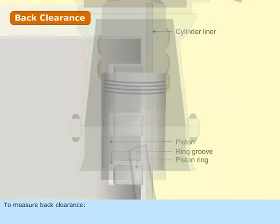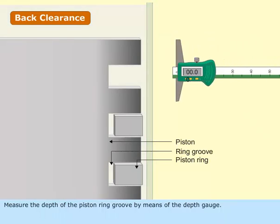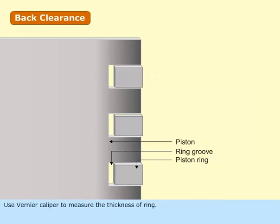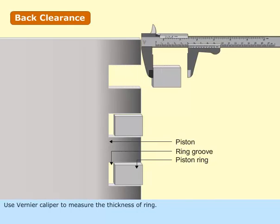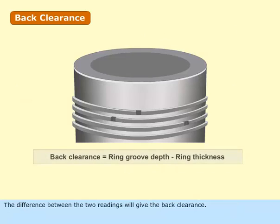To measure back clearance, measure the depth of the piston ring groove by means of a depth gauge. Use a Vernier caliper to measure the thickness of the ring. Take both measurements in at least six different positions around the groove circumference. The difference between the two readings will give the back clearance. If the back clearance is more than the specified limit, replace the rings.